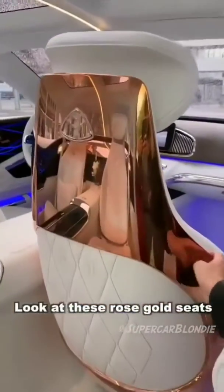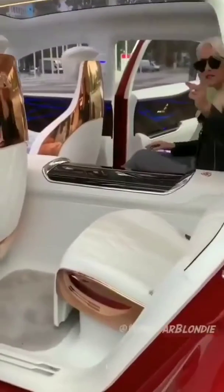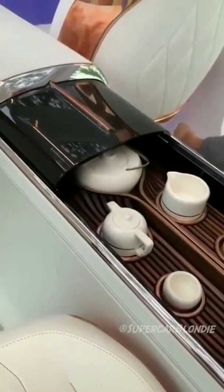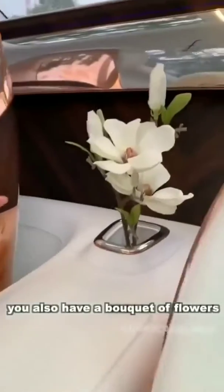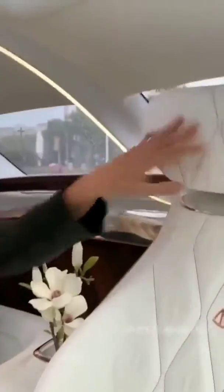Look at these rose gold seats. This ebony here with the lights behind — this is called the Vision Mercedes Maybach Ultimate Luxury. This is a heated tray with a tea set in the back, and you've also got a bouquet of flowers. You've got cushions and headrests here. Look at this beautiful center line coming all the way down the car.